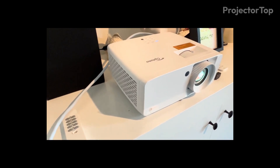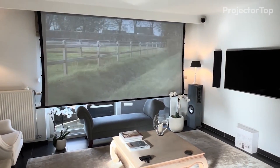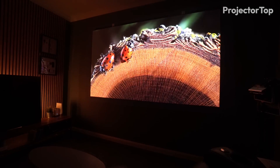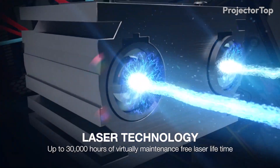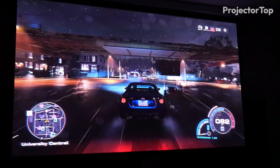In our testing, the UHZ66's 500,000 to 1 dynamic contrast ratio and 10-bit color processing provided stunning image quality with rich, vibrant colors and deep blacks. The laser phosphor lamp, with a lifespan of up to 30,000 hours, ensures that you'll enjoy its impressive performance for years to come.